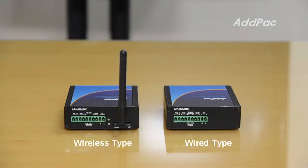Wireless type M2M gateways have either an external 3G or GSM antenna. That is, using the gateways, devices linked to the M2M gateways via serial or LAN interface can transfer data over 3G or GSM GPRS network.